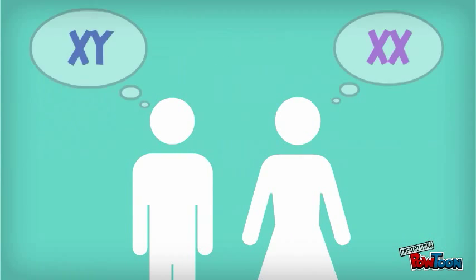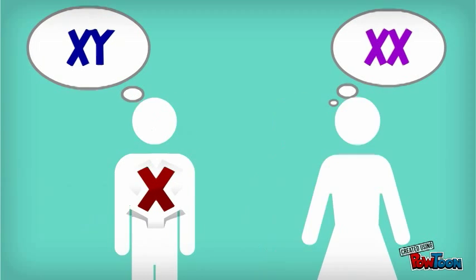Hemophilia is located on the X chromosome. Since women have double X chromosomes, they can carry the mutation but never get the disease, since hemophilia is a recessive trait. Men, however, only have one of each X and Y chromosomes, so they are the ones that usually get the genetic disease.